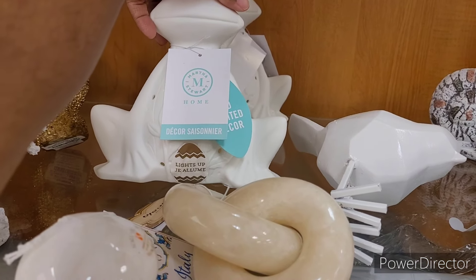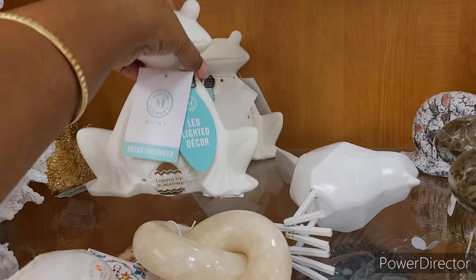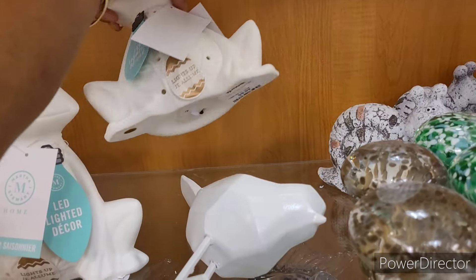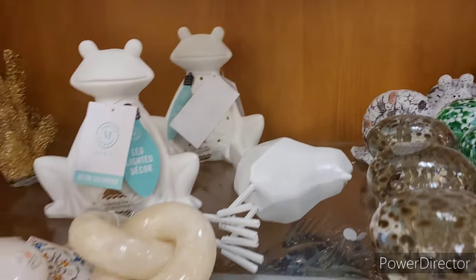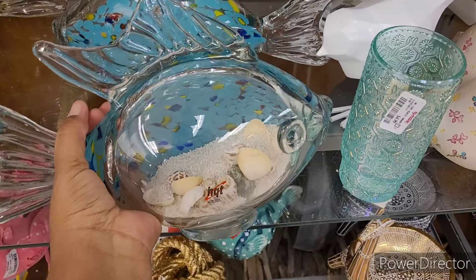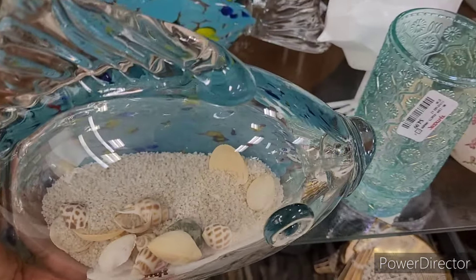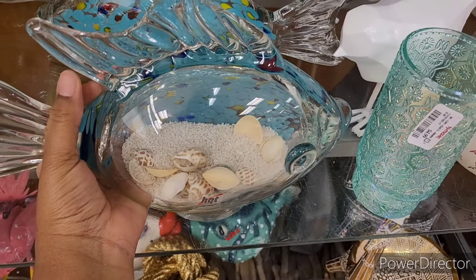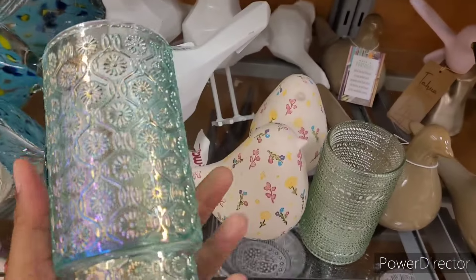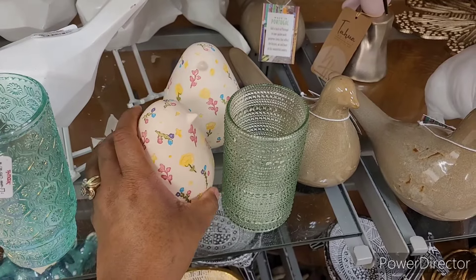Now smaller pieces — Martha Stewart, it says lights up. So a little frog decor right there. That one doesn't have a price. Let's look at this one — $9.99. Look at these fish, these are pretty. Oh, they're heavy y'all. They have little shells and maybe a little sand in there — they are $19.99. And some little mushrooms $9.99. This is pretty, it's $4.99. Must see — they have these birds, $7.99 right there.